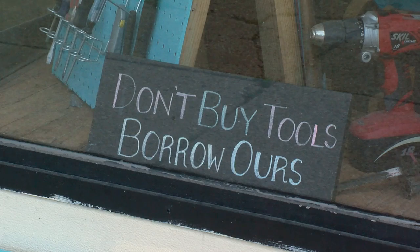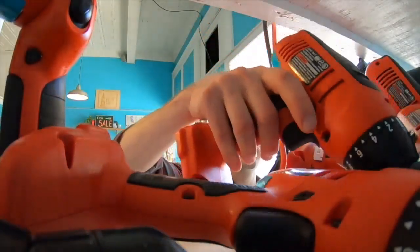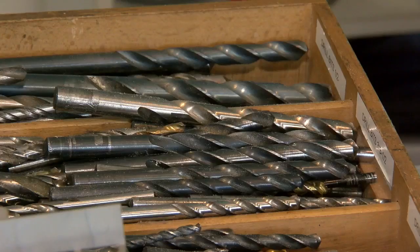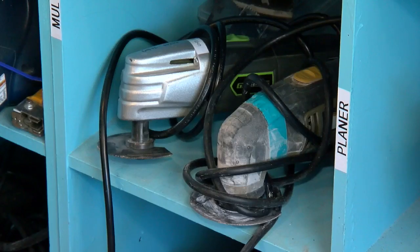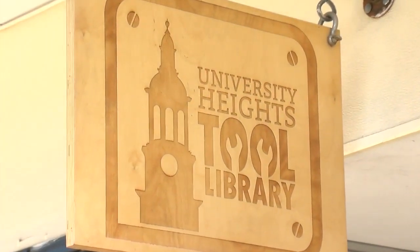Sharing is one of the greatest things that an individual can do to sort of make a difference. Eight years ago, Darren Cotton helped spearhead a unique idea — providing a place where people could borrow tools to fix up their homes without shelling out lots of cash to buy them. And the University Heights Tool Library was born in Buffalo.